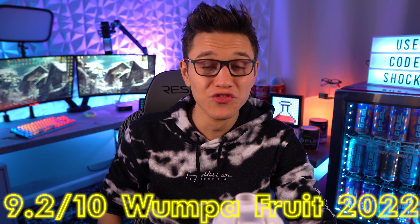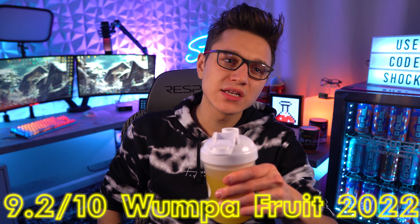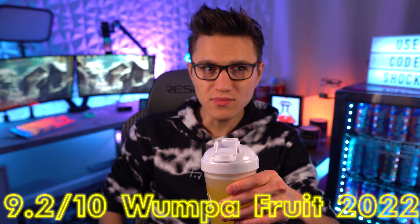Wumpa Fruit is just so good — it is such a good flavor in my personal opinion. It's so real tasting, it's sweet, it's good. I mean, there's nothing really to hate about it — unless you really don't like real-tasting things. My updated rank today is 9.2 out of 10. I gave it a 9.5 out of 10 when I first got it, but now that we've got some other competition like Hive Nectar, it goes down a little bit. I still like Hive Nectar a little bit better, so I'll keep Hive Nectar at 9.5 and Wumpa Fruit at 9.2. These flavors are literally my top threes — they are insane.